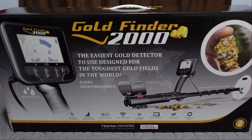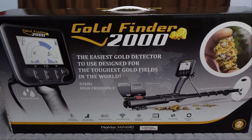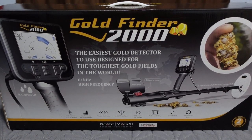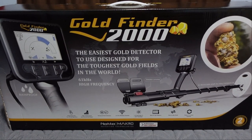This is a detector that stands on its own two feet - or its own single coil. The claim: the easiest gold detector to use, designed for the toughest gold fields in the world. We will see if that is correct in this video.